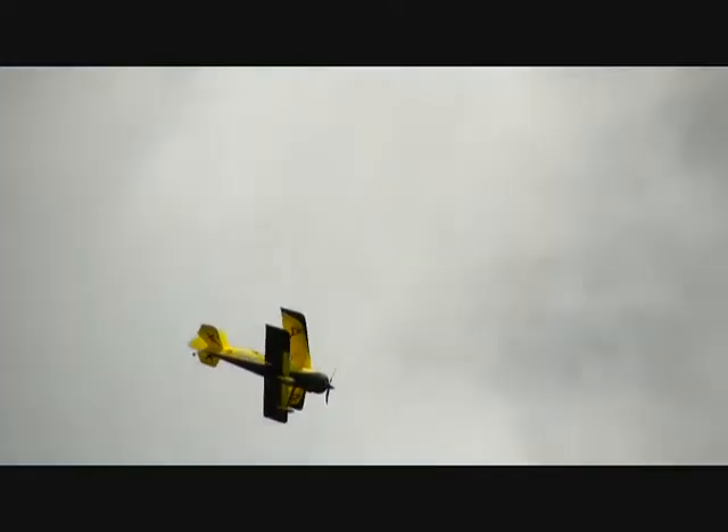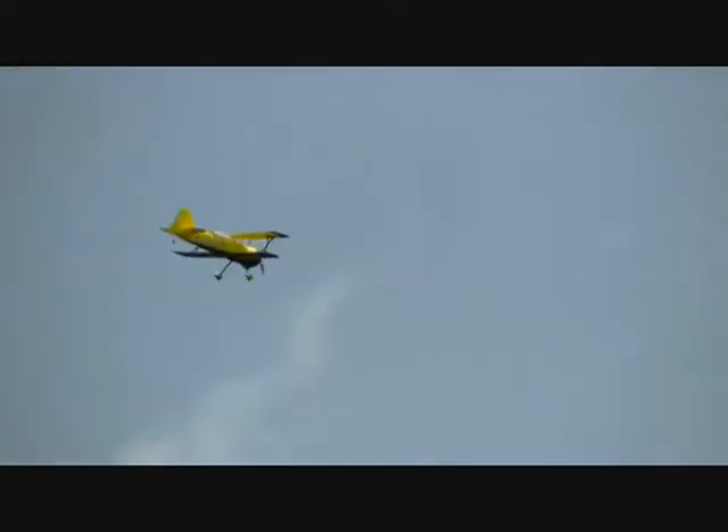I've got a helicopter, it's almost five feet long. It's a 90 size. It has just under — or just over — a 4 horsepower, right at 4 horsepower engine on it. My buddy has one that's electric, same exact size.